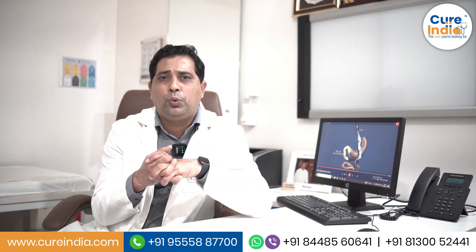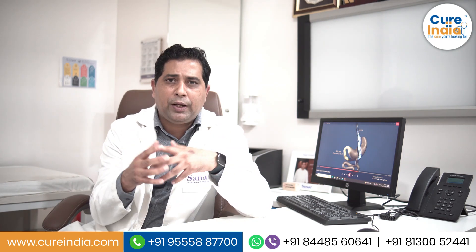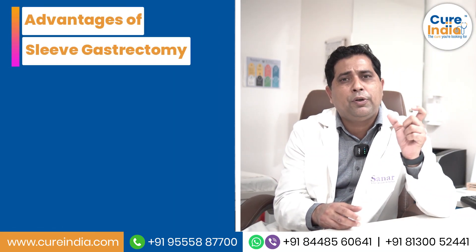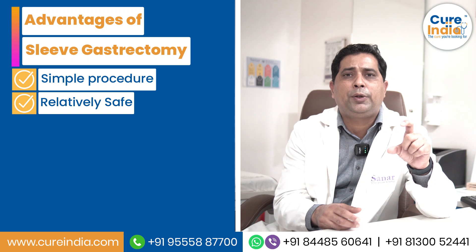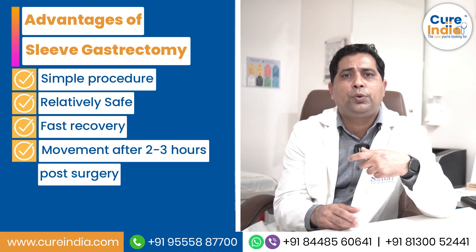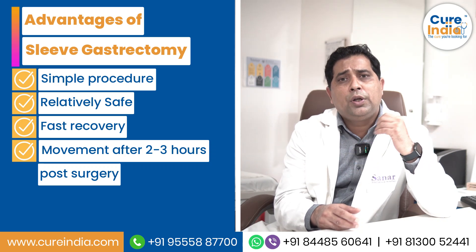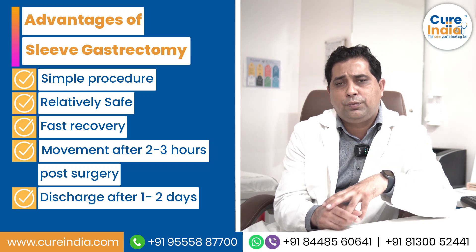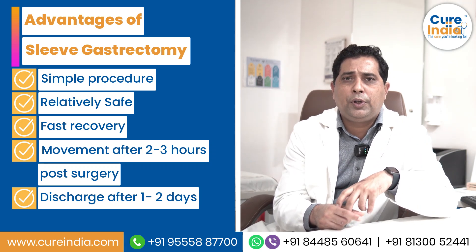It is a very safe surgery compared to all other procedures — the most safe procedure seen in the long term is laparoscopic sleeve gastrectomy, because it is very simple to do. The procedure time is very less and it doesn't involve any complicated anastomosis. The recovery is also very fast; the patient can walk two to three hours after surgery, and almost 99% of patients go home within two days of surgery.